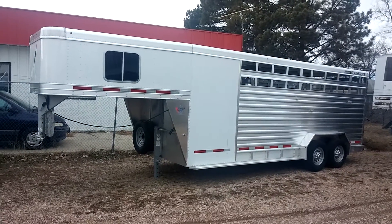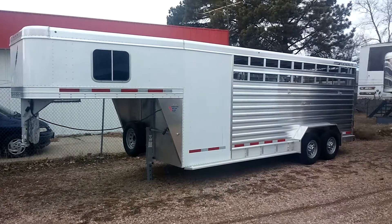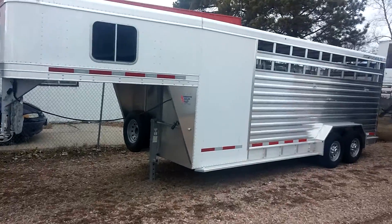This is Wes from Bunkhouse Trailers. I'm going to show you a 2016 Featherlite 20-foot stock combo.